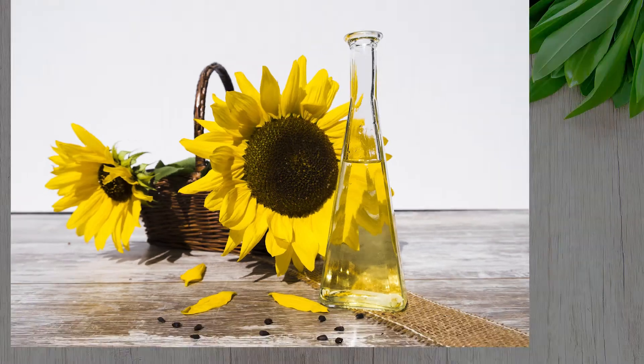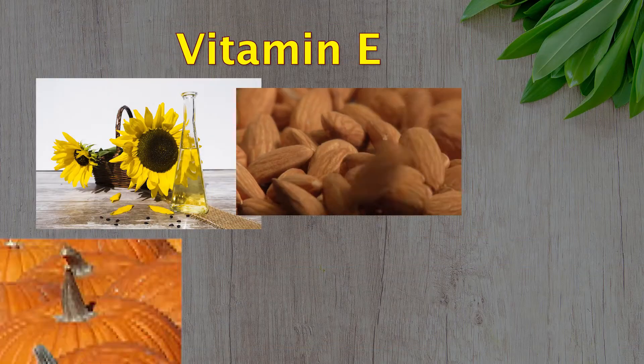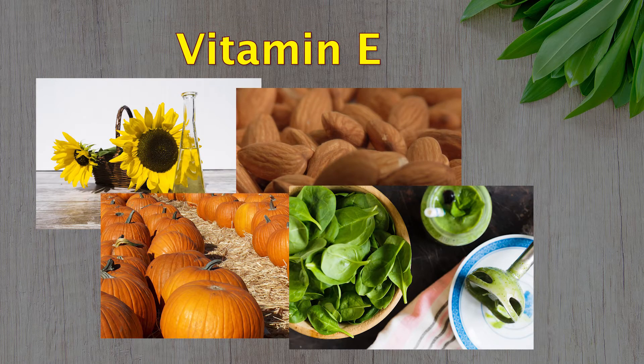Vitamin E, found in sunflower oil, almonds, pumpkin and spinach, helps protect the retina from injury and supports the maintenance of the tear film layer in the eye.